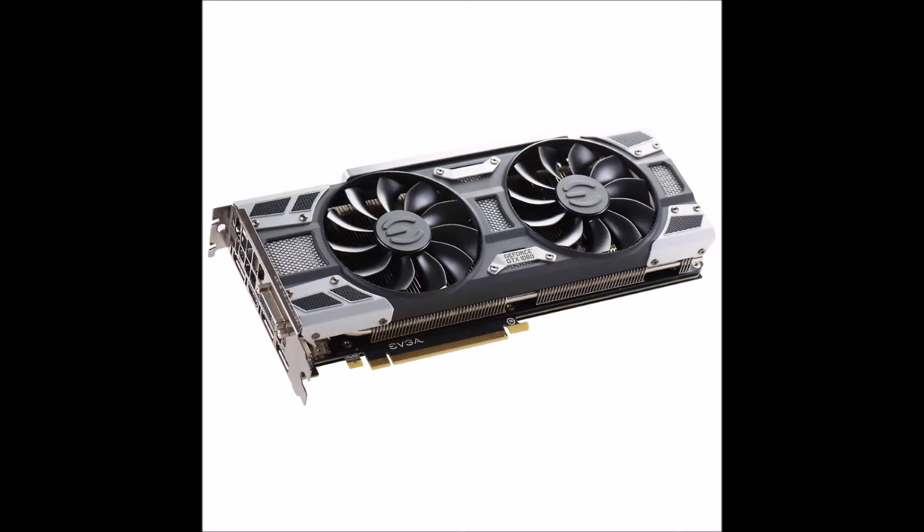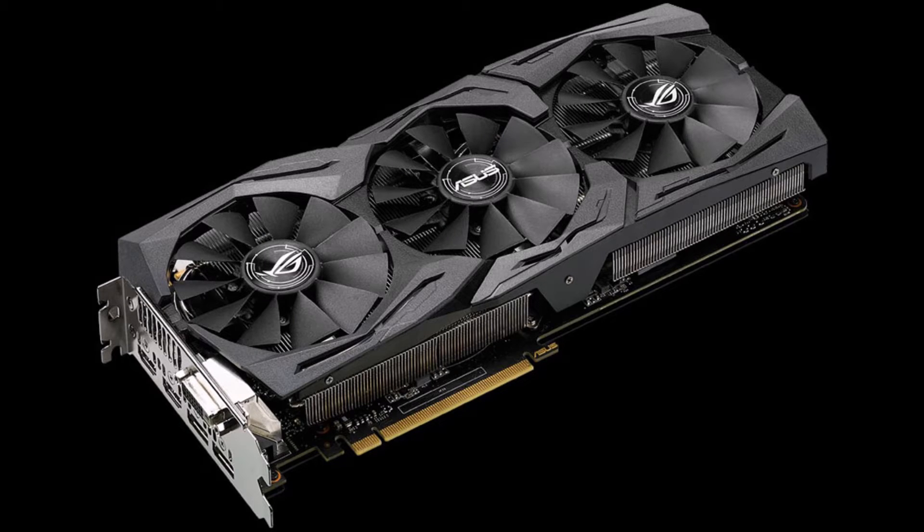Speaking of the GTX 1080, at Computex we've seen some non-reference designs. From EVGA we have their Super Clocked Edition, the Win Edition, and their highest-tier Classified Edition. And from ASUS we also have their Strix Edition of the card. It's nice that we are finally getting some non-reference designs — maybe the GTX 1080 won't be forever out of stock now that there are actually multiple producers making the card.